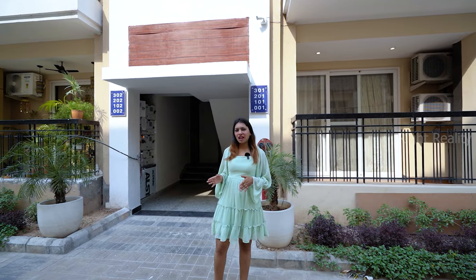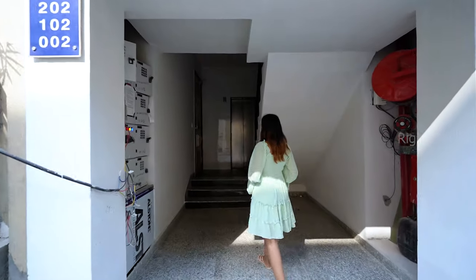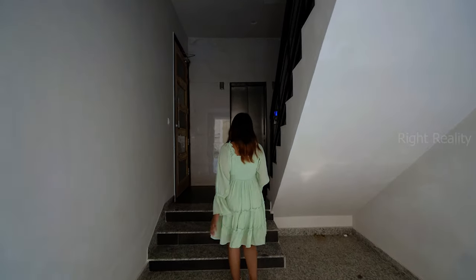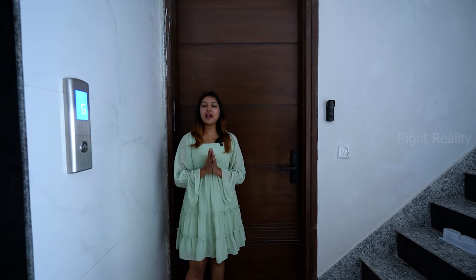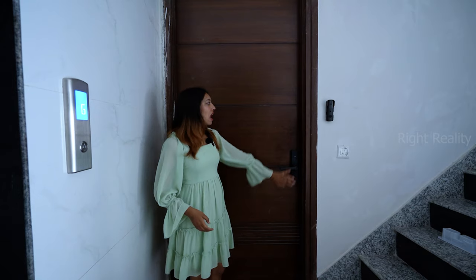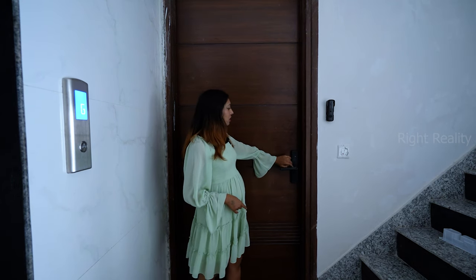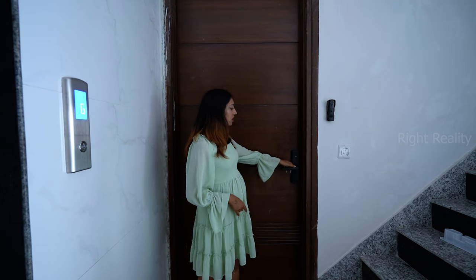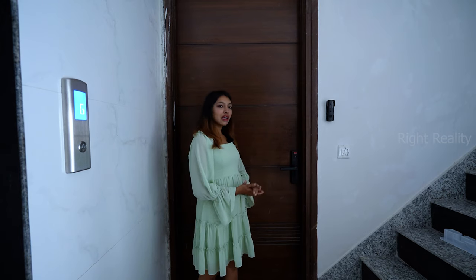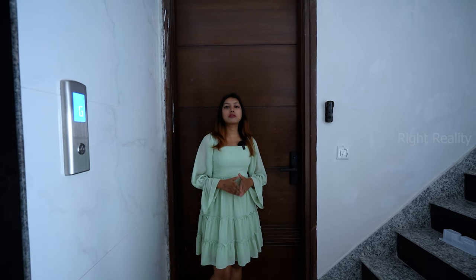We are coming to our sample flat entrance. The flat features an 8-foot wooden door with a video doorbell that you can access from your phone. For locking, there is a password-enabled lock, a biometric lock, a key card option, a normal key, and the ability to open it through your phone.